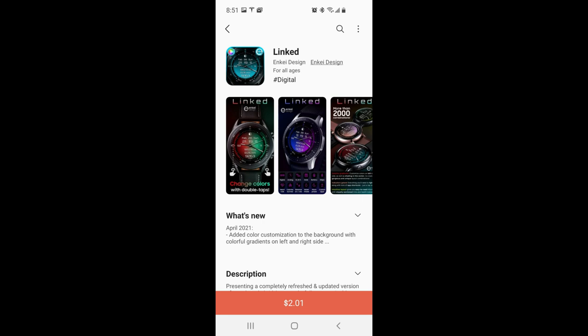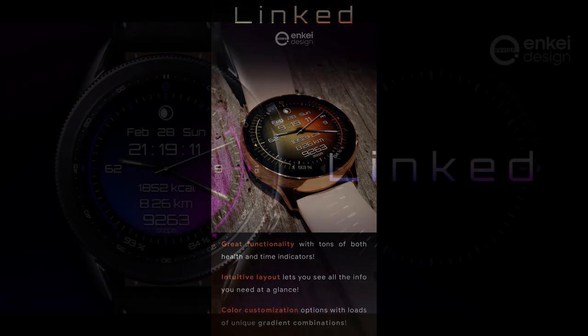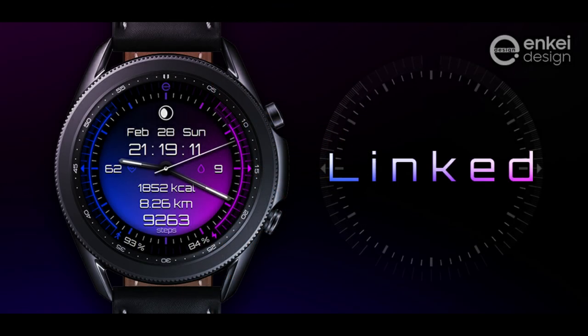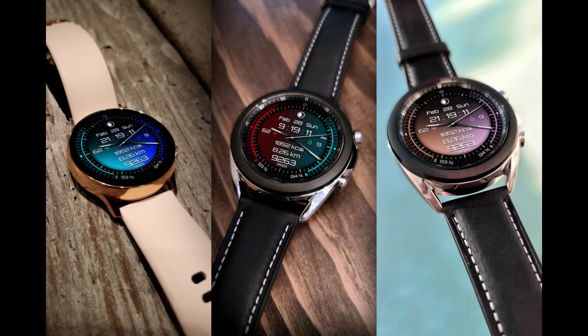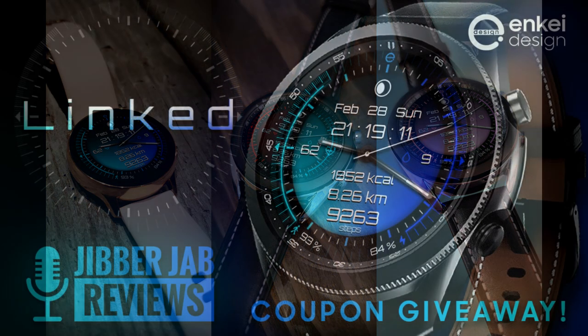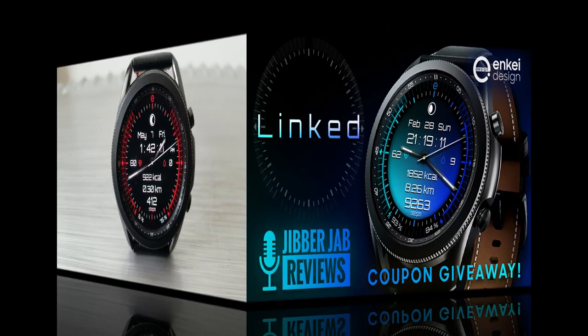Hey guys, welcome back to Jibber Jab Reviews and thanks for tuning into our latest episode. For the review and giveaway today, I have another stunning design to share with you guys from NK. This one is set in a very modern and sporty style. I also have another 50 coupon codes per country to hand out, so if you want a shot at picking up a code to download this one for free, make sure you click on the link to our generator tool right after the review.